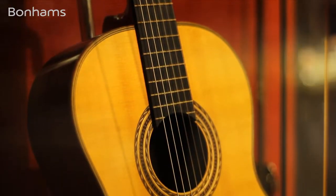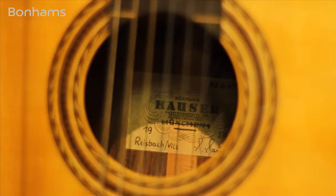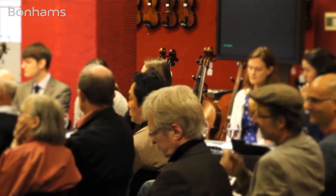One of the other fascinating lots in this auction is the Spanish guitar by Hauser, 1959, by the Hauser family who are a dynasty of German guitar makers. Bidding opens at 18,000, 19,000 on the telephone, 19,000 pounds — any further bidding? The Hauser at 19,000.